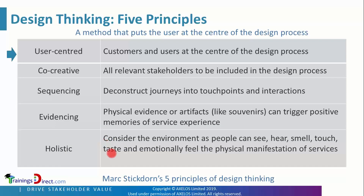These are the five principles of design thinking from Mark Stigdon. Design thinking has been around since the 1950s, but it has gradually expanded in its theory and concepts and is used more and more in the modern digital world.